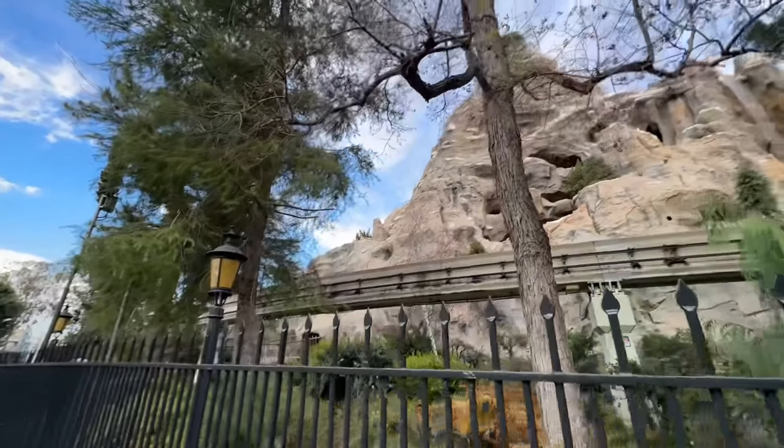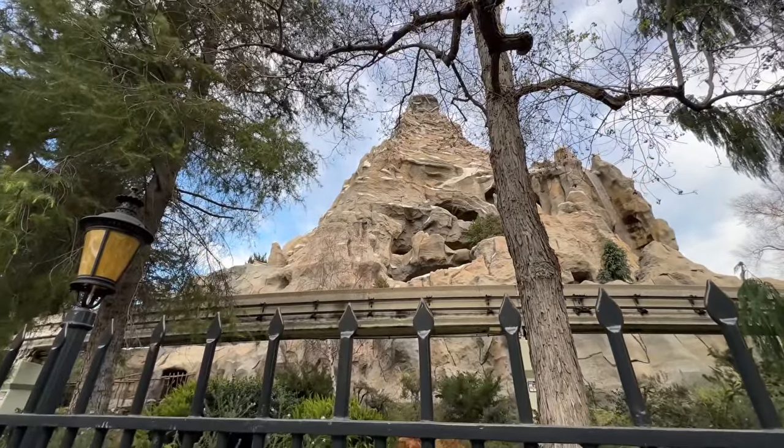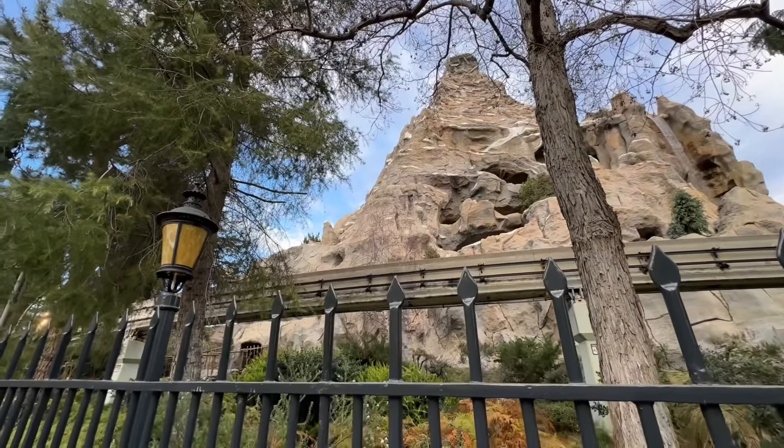Finished up with Critter Country and New Orleans Square. I want to head to Toontown because there's some major news happening over there — at least major for me because I've been covering it for a while and it finally happened. Oh, we got the monorail coming, and of course I always have to say hello to Matterhorn, my favorite attraction of all time.